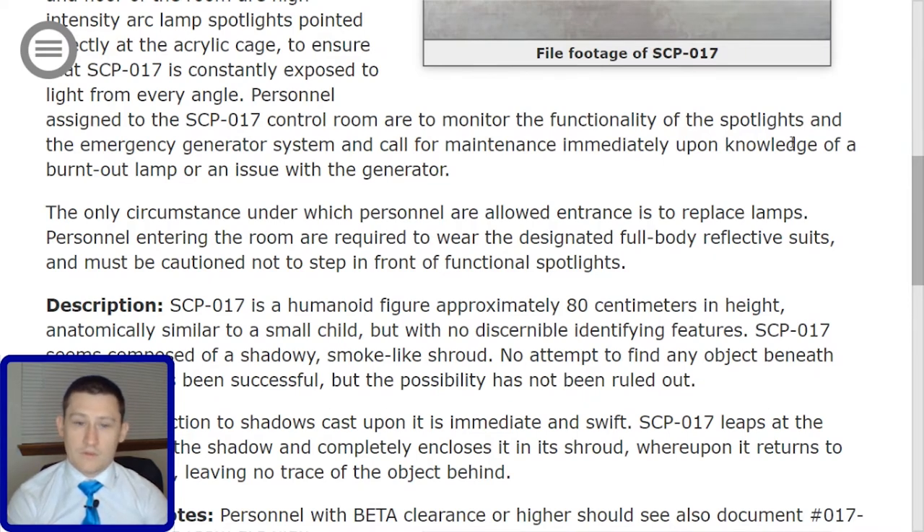SCP-017's reaction to shadows cast upon it is immediate and swift. SCP-017 leaps at the object casting the shadow and completely encloses it in its shroud, whereupon it returns to its normal size, leaving no trace of the object behind.